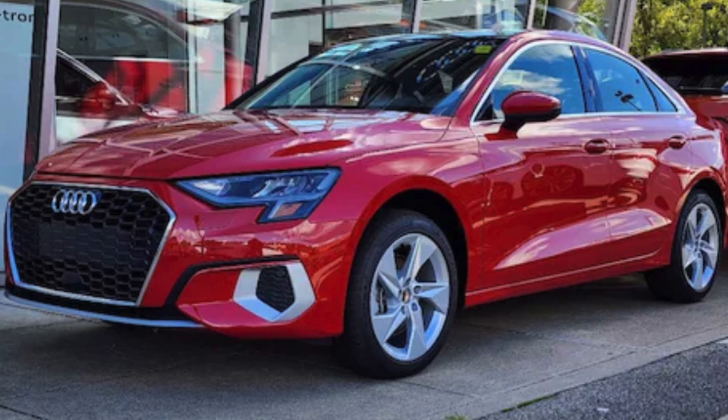If the Audi A3 EV came in under $45k in the US it would be hotcakes, even with only 200 miles of range and 50 kilowatt charging. You'll see a theme arise here — we need cheap EVs. For every five thousand dollars you lower the price of a car, it doubles the amount of people that can afford it.